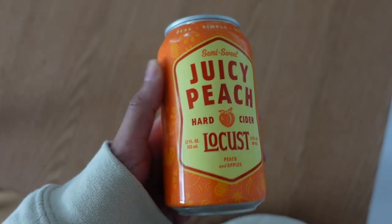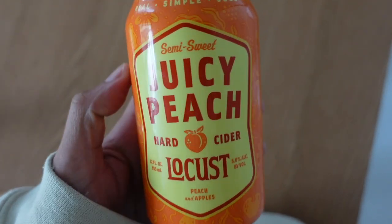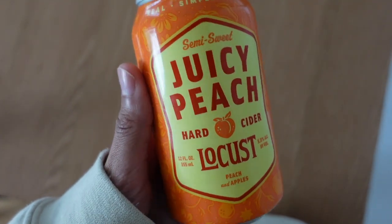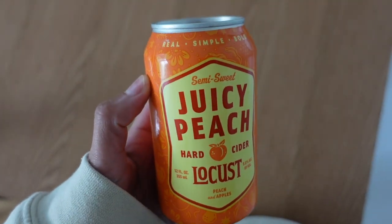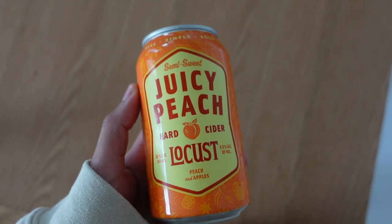Washington cider is so delicious. I just found out about this brand called Locust, and they have peach and pear flavors. I love peach flavored anything, so of course I got the juicy peach, and it was so tasty — very sweet, though. All the ciders that I've tried here have been super sweet.